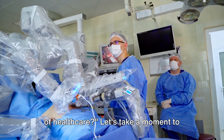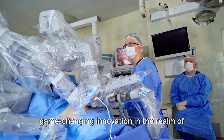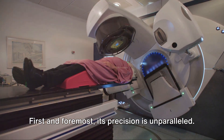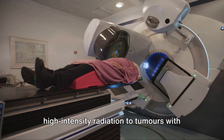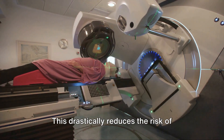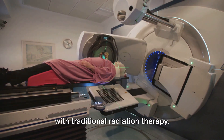Let's reflect on the key points about the tumor irradiation robot, a game-changing innovation in cancer treatment. First and foremost, its precision is unparalleled. The robot is equipped to deliver high-intensity radiation to tumors with pinpoint accuracy, sparing healthy tissue surrounding the tumor. This drastically reduces the risk of adverse side effects, a common concern with traditional radiation therapy.